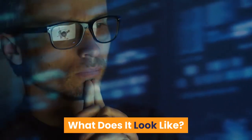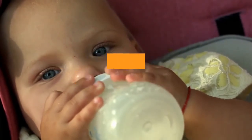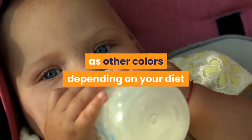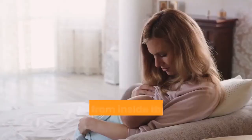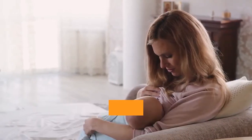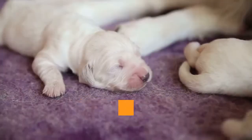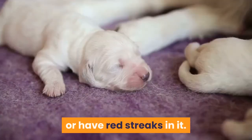What does it look like? Mature breast milk is usually white, light yellow, or blue-tinged, although it can occasionally appear as other colors depending on your diet and the colors of the foods that you eat. Blood from inside the milk ducts or from sore, cracked nipples can also make its way into your breast milk. If that happens, your breast milk may look pink, brown, or have red streaks in it.